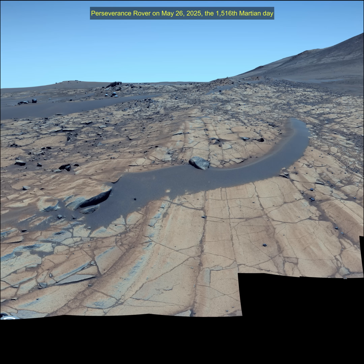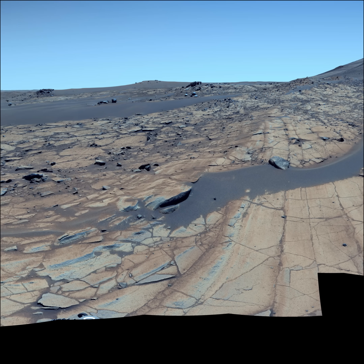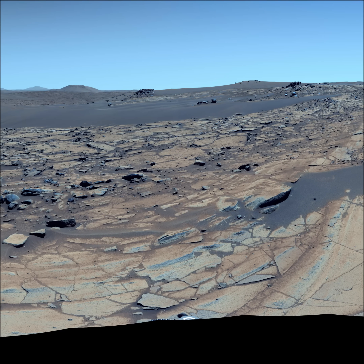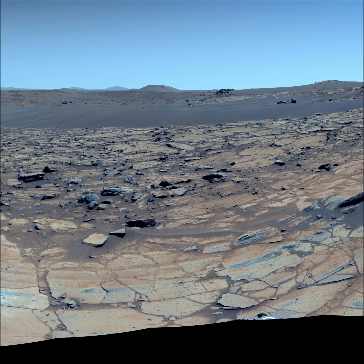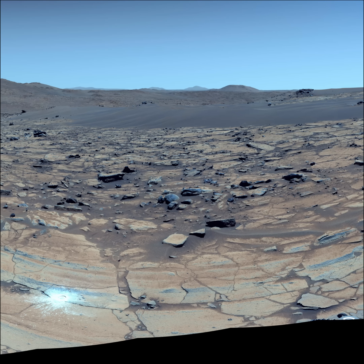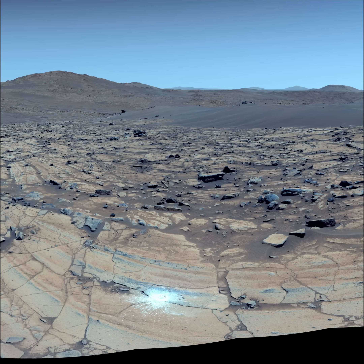The Mars 2020 Perseverance mission is part of NASA's Moon to Mars Exploration Approach, which includes the Artemis missions to the moon that will help prepare for human exploration of the red planet. NASA's Jet Propulsion Laboratory, which is managed for the agency by Caltech in Pasadena, California, built and manages operation of the Mars Perseverance rover.